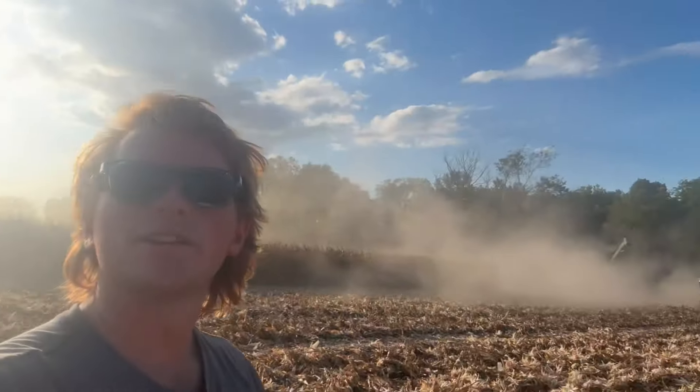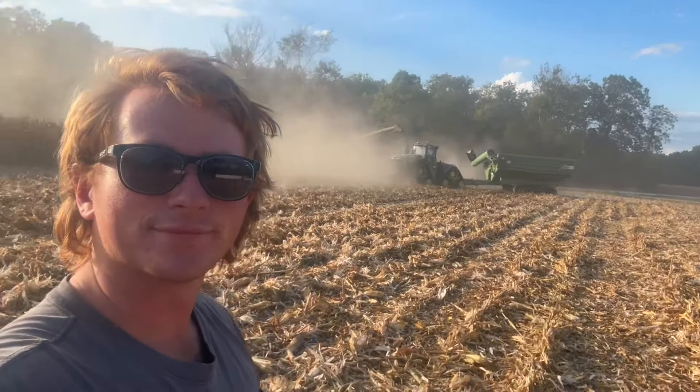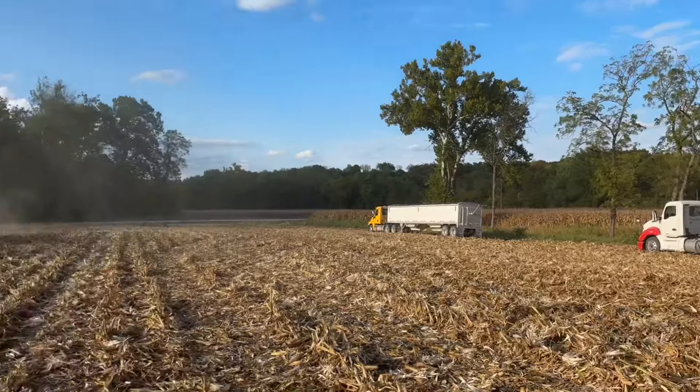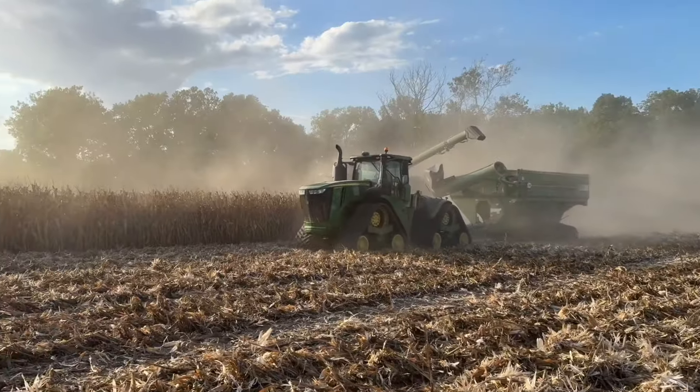My grandma cut my hair and I'm not sure if I like it or not, but it'll grow back. Shelling corn is kinda done for hauling to town for the day. We're going to load these trucks in the cart and then go home.